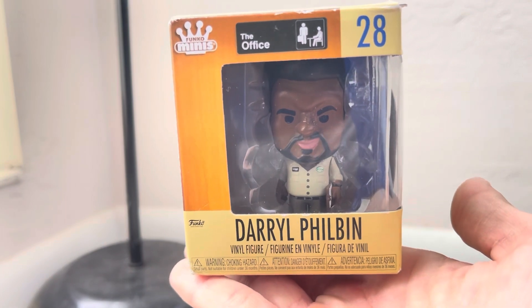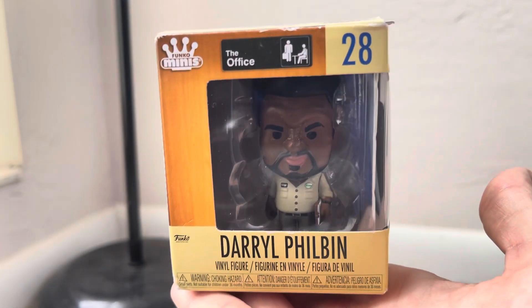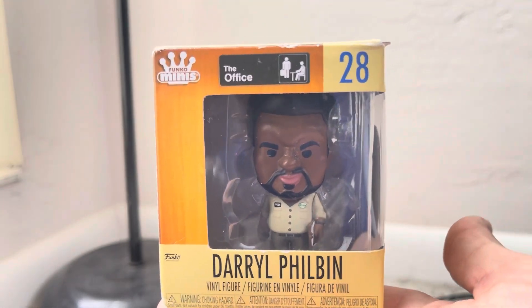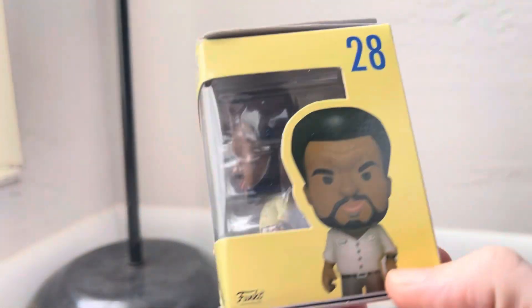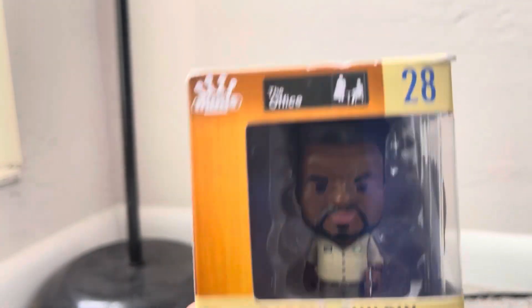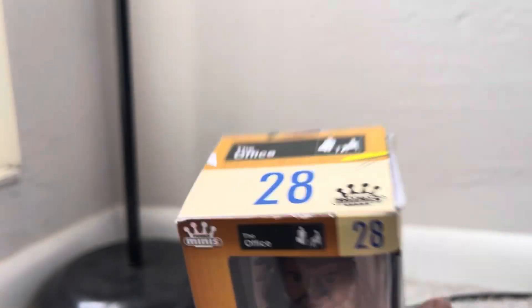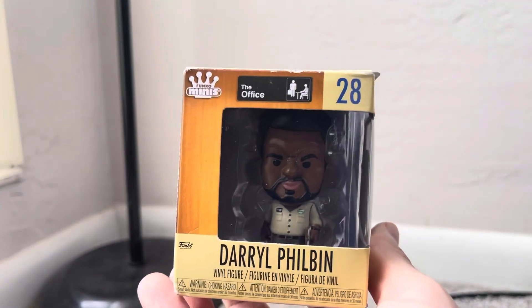All right guys, so today we have Daryl from The Office — a Funko Mini! This is my first Funko Mini I ever had. It says number 28.